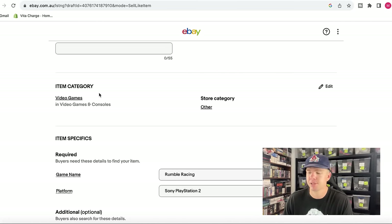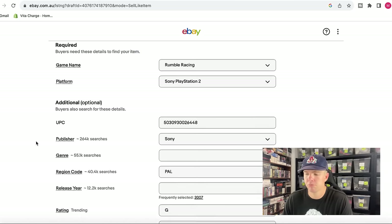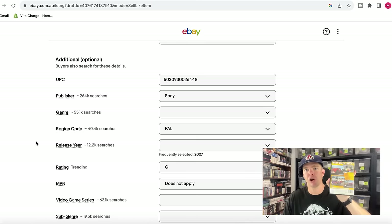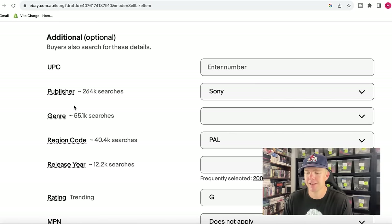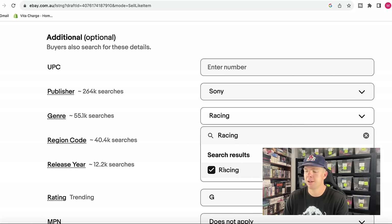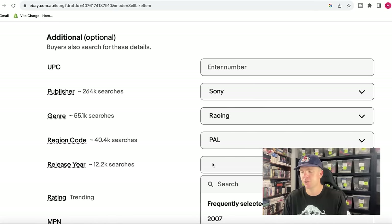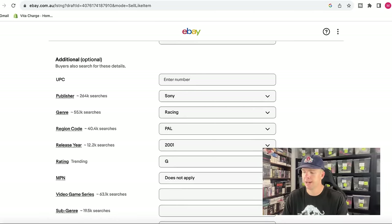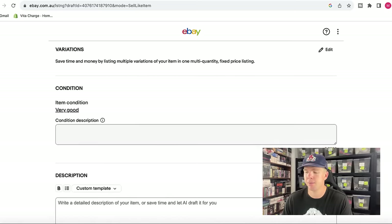The item category — video games — is already pre-auto generated, no issues there. We've also got pre-auto generated item specifics: game name, platform, and UPC barcode. I'm just going to delete the UPC and leave it blank. You can see different search numbers showing how many times things get searched — genre is something we can 100% put in to help us. I'll say racing, since it's a car racing game. The release year is given as 2007 suggested, but the back of the game says 2001, so I'll type in 2001.